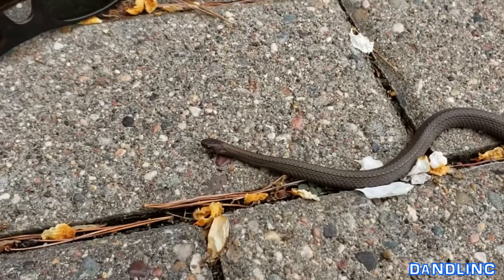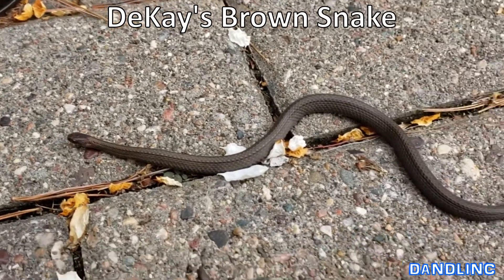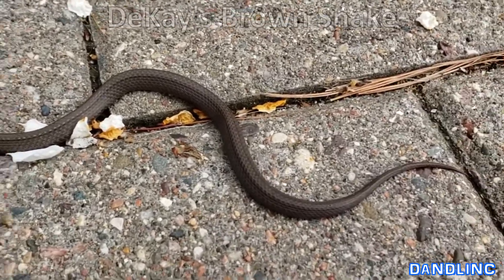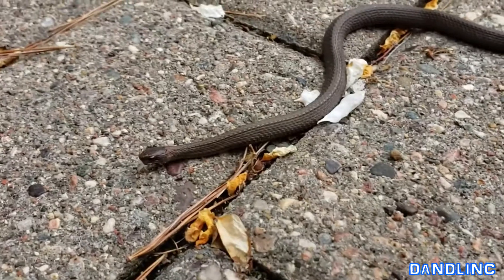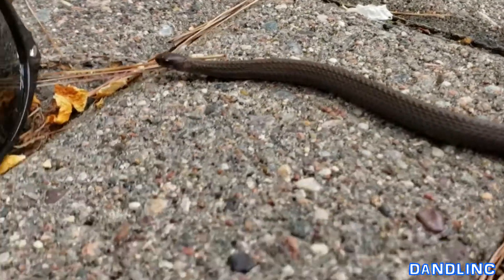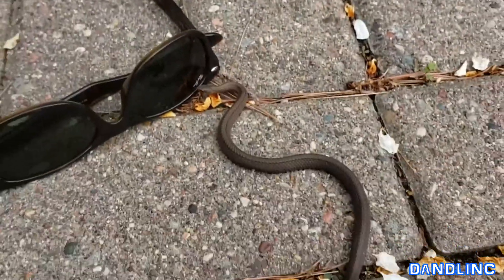I think it's called a DK or DeKay snake — I'll look them up. They're pretty harmless. This one's about 10 inches long but they don't get much bigger than that.